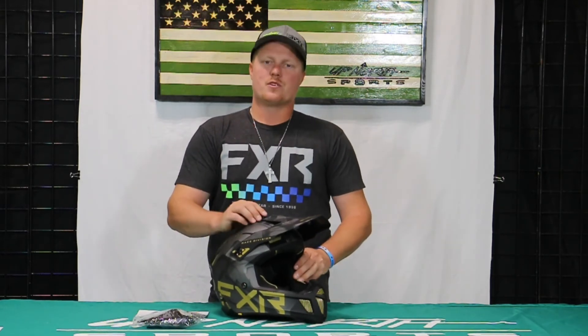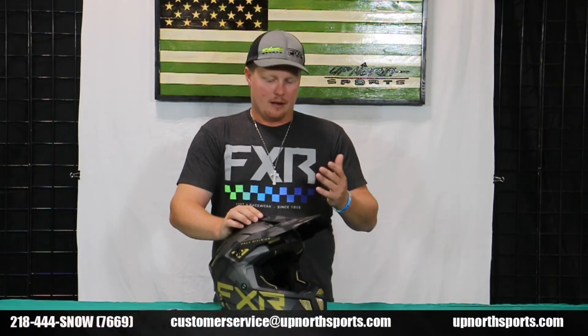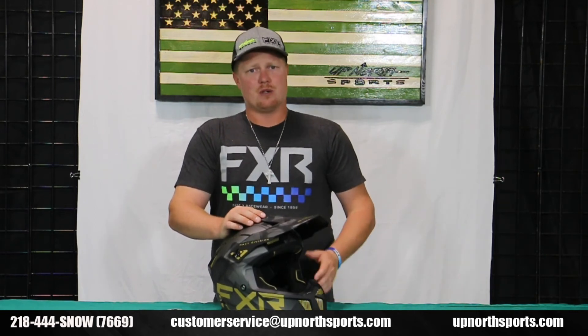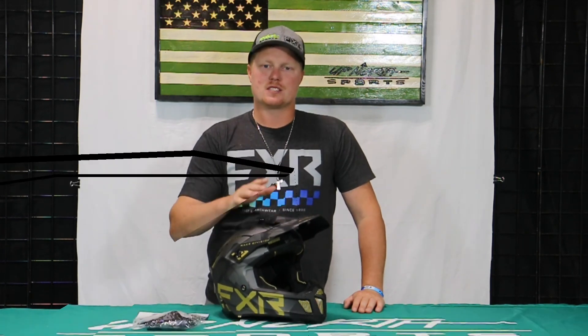Really make it a perfect helmet for you for this upcoming season. If you subscribe to our YouTube channel, you'll get a notification every time we do updates and product reviews. If you ever have any questions about products we sell and you don't see a video on them, give us a call — we have an amazing staff. We test out a lot of this gear and get samples very early in the season. You can reach us at 218-44-SNOW to talk to a real person, or check us out 24/7 at UpNorthSports.com. Thanks so much for watching and we hope you have an amazing riding season!